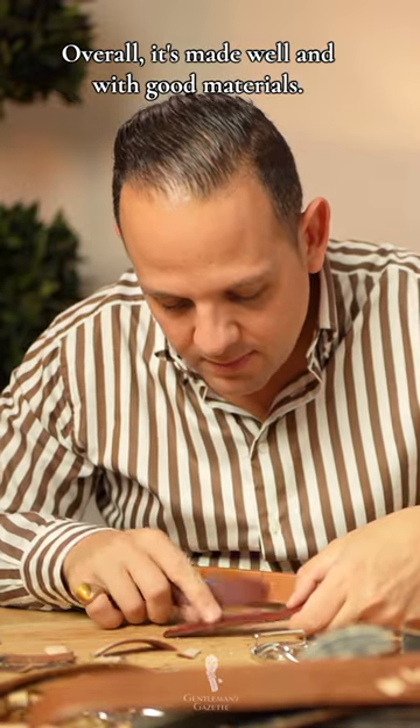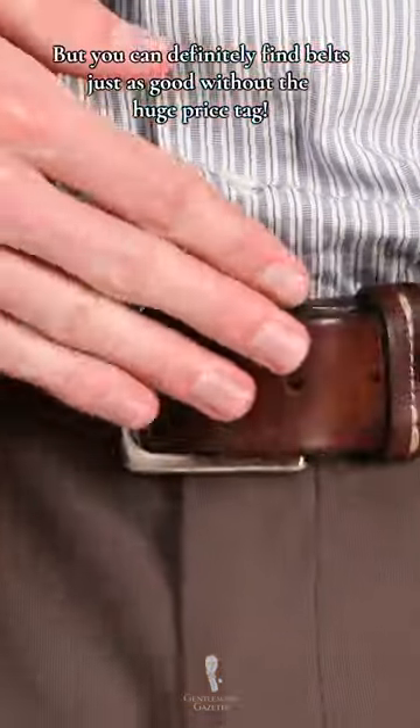Overall, it's made well with good materials, but you can find belts just as good or even better without the huge price tag.